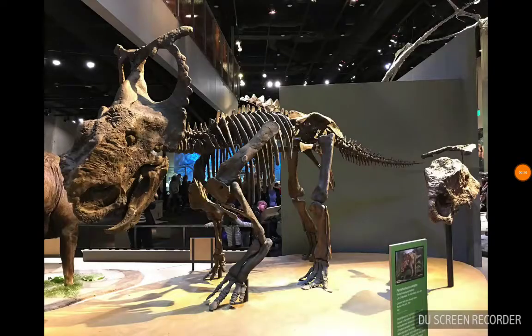This is Pachyrhinosaurus. It's one of my favorite ones, with a nasal boss that it would possibly use in a rutting competition or pushing other dinosaurs around.